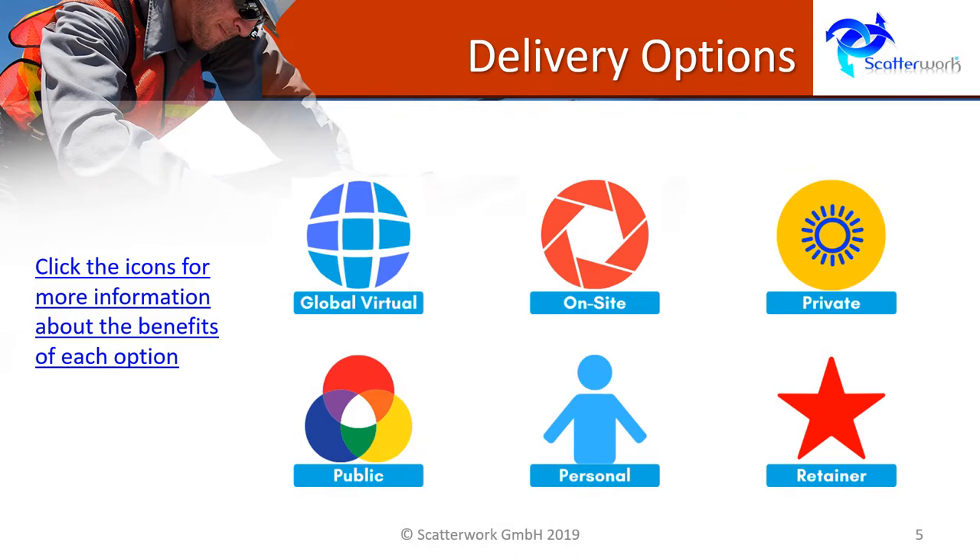The bootcamp has a number of delivery options. For example, if you have confidential projects, you probably want to do the bootcamp in-house, either on-site in a traditional face-to-face environment or maybe by global virtual delivery. If you have a project which is less confidential — for example, moving an office — then you probably feel comfortable bringing it to a public event if there is one in your locality at a time when you need it.